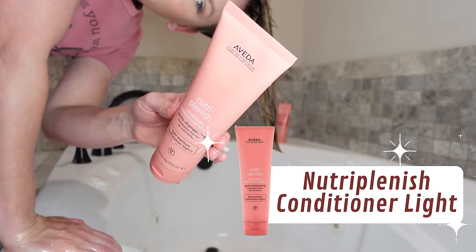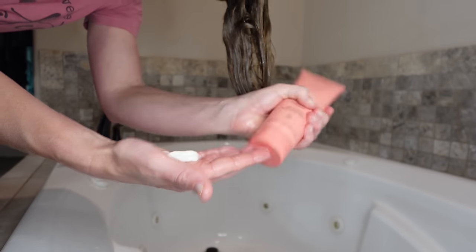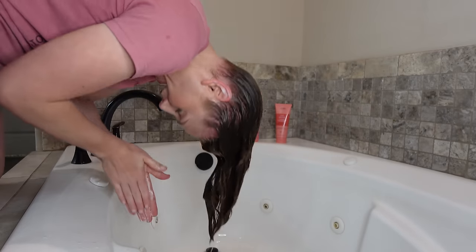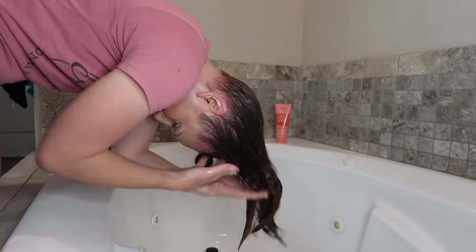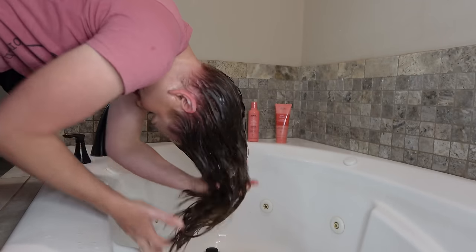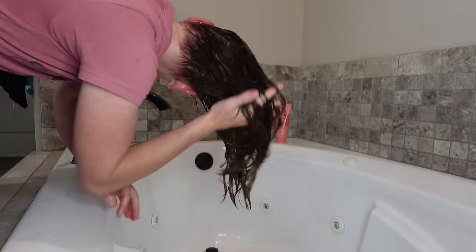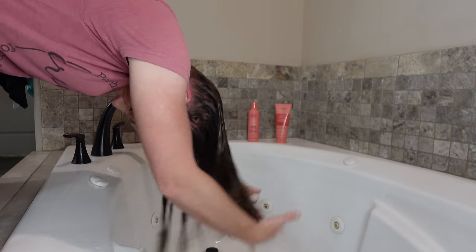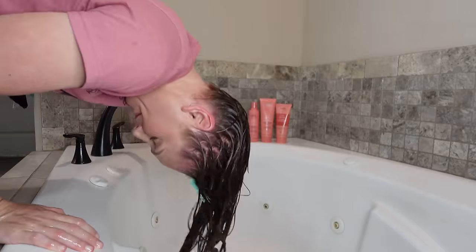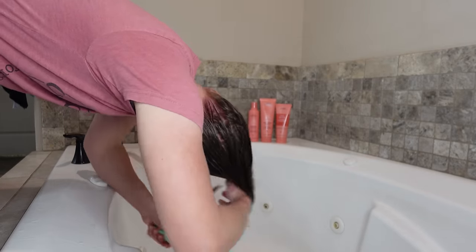Now grabbing the Nutraplenish conditioner — the light moisture version to match the shampoo. I'm doing my best not to grab very much, starting to distribute through my mid-lengths to ends first as I finger detangle, then slowly taking the product up towards my roots. I'm one of those people who conditions root to tip — I find it really helps with halo frizz and breakage near the root. This product has pretty good slip, but it's not the most slippery conditioner I've ever used.